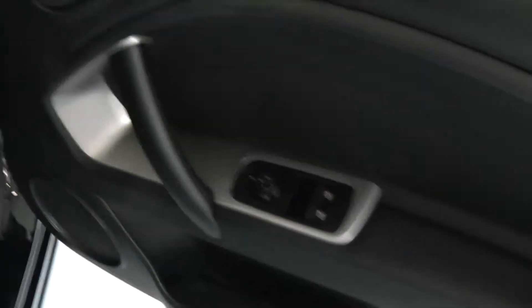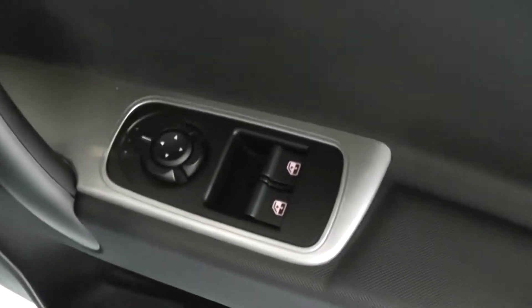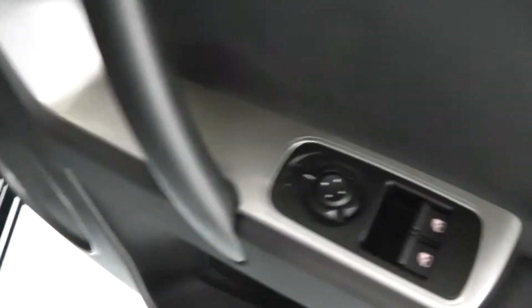In the front door panel you'll see a black finish with silver inserts. There are front electric windows and electrically adjustable wing mirrors, large speakers, and the Alfa Romeo sill step.